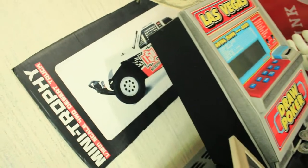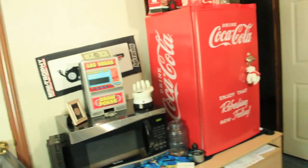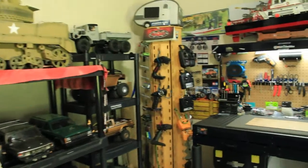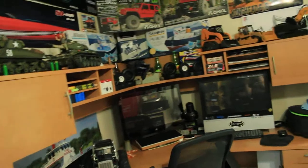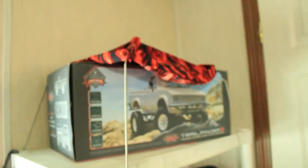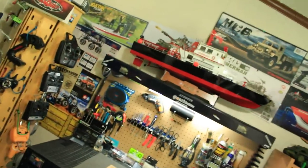Here's another box cutout — the HPI Trophy Truck, which was a really cool truck. So that is the RC room, my friends. You've now seen the full tour, all my vehicles, and everything in here.